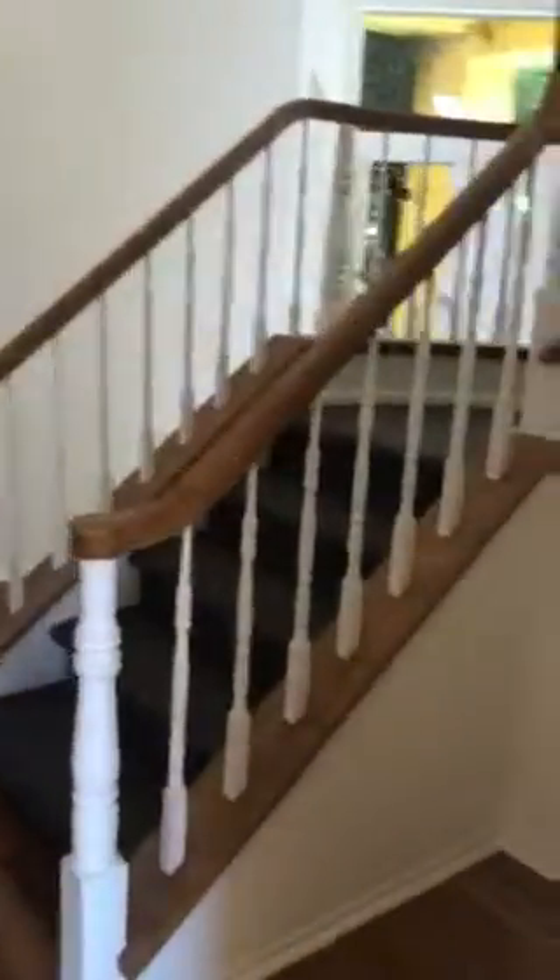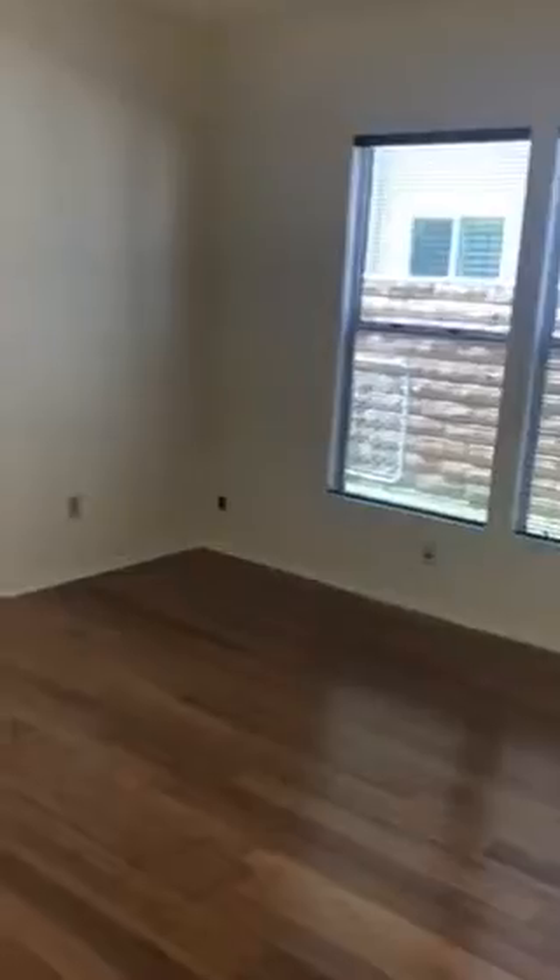Here you have a closet for storage and a little nook. You can come to your office — quite large with double doors.